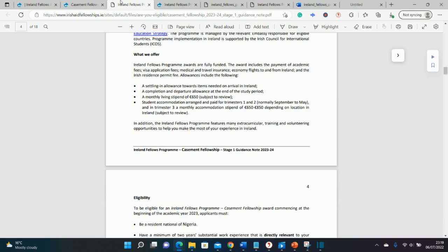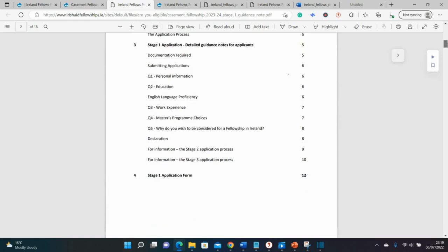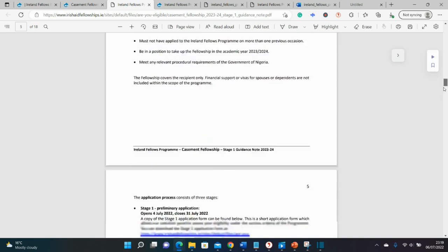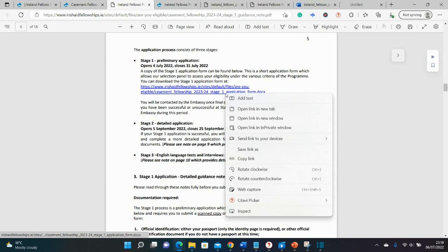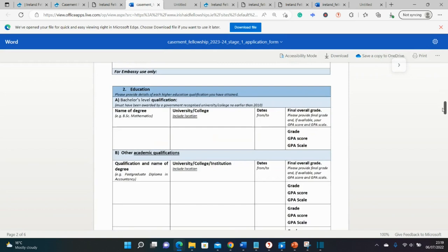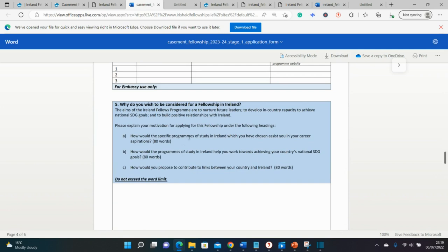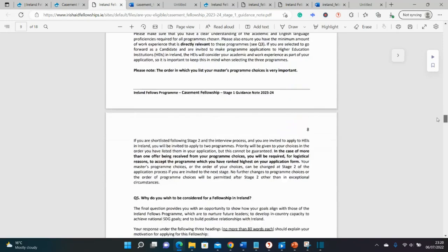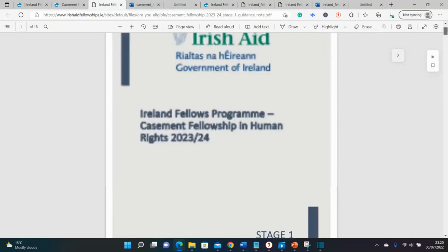The Casement Fellowship form is quite similar to what we've seen already. The funding amounts are comparable — covering academic fees, visa fees, medical insurance, and the rest. There's also a three-stage application process, and the application form in the first stage is similar, with the same questions. It's broken down into the different stages and what documents you need to provide — so sit down and read these documents closely.